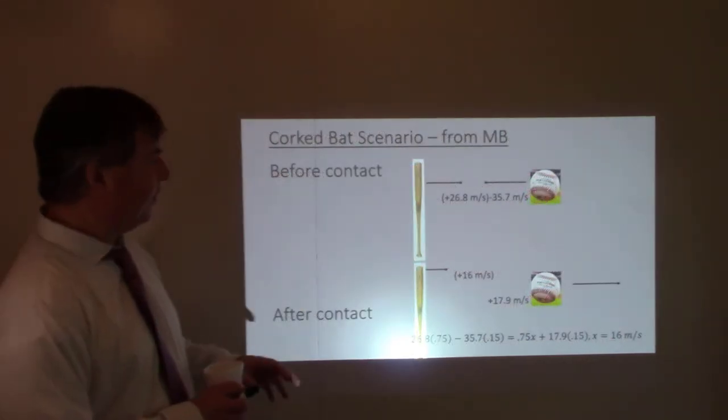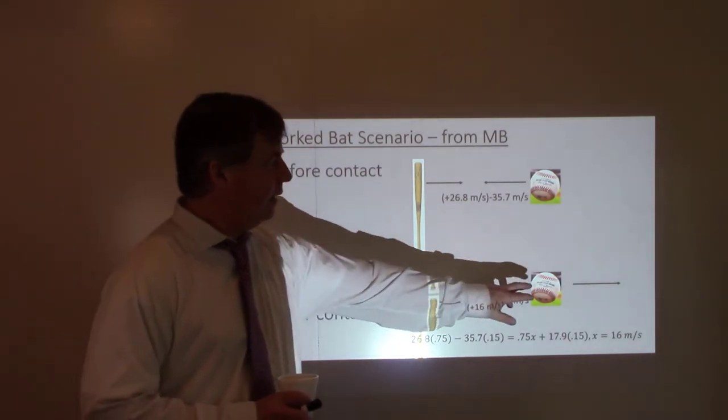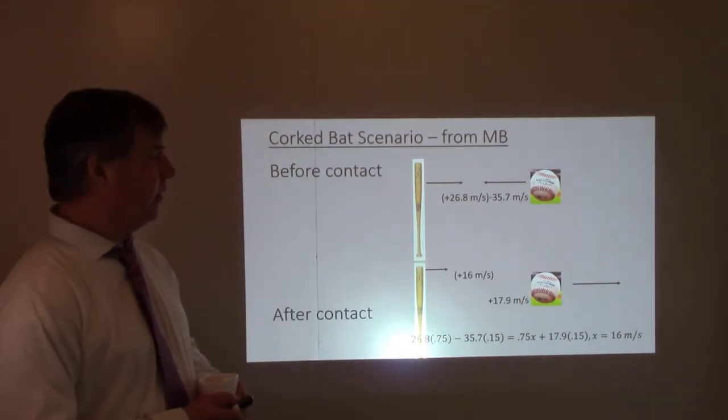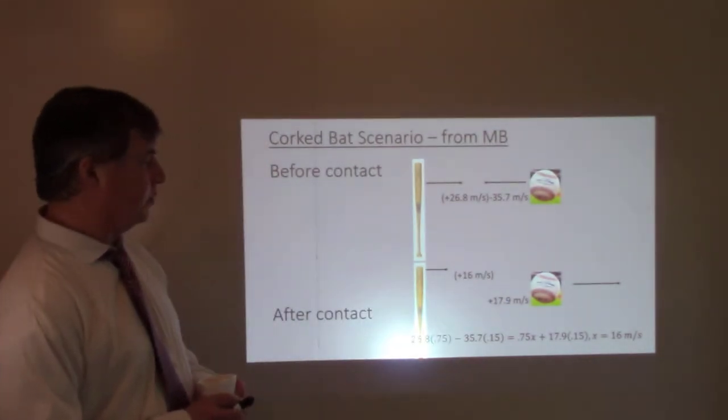The cork bat scenario had identical conditions before contact. After contact, the ball left at half the velocity — 40 miles an hour, or 17.9 meters per second.